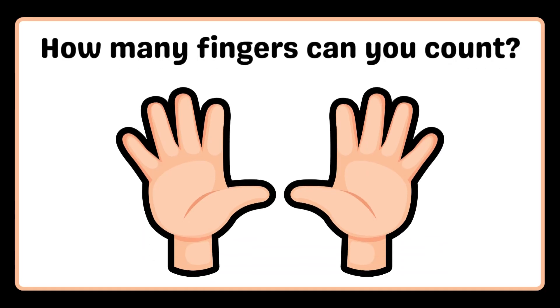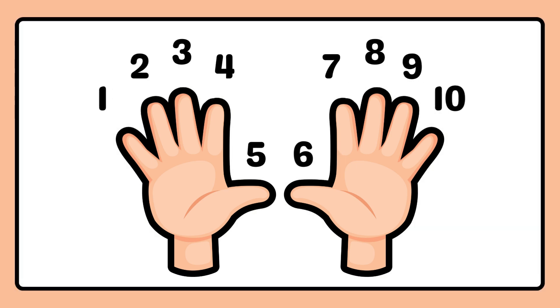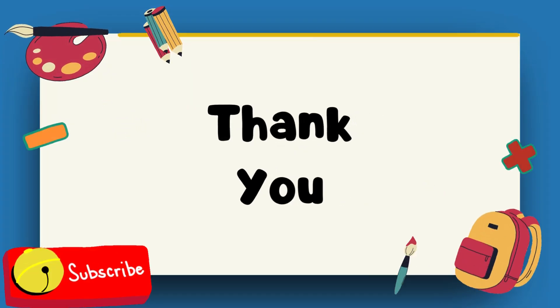How many fingers can you count? 1, 2, 3, 4, 5, 6, 7, 8, 9, 10. Thank you.